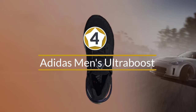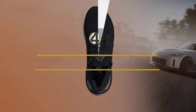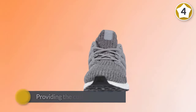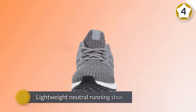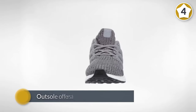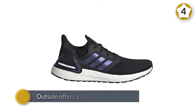Number 4. Adidas Men's Ultraboost. The Adidas Ultraboost are an ultra-popular pair of long-distance running shoes. They feature a Boost midsole that turbocharges your run while providing the cushion you need to keep going over long distances. It's a lightweight neutral running shoe with a 10mm drop. The outsole offers a larger contact area which translates to superior grip.